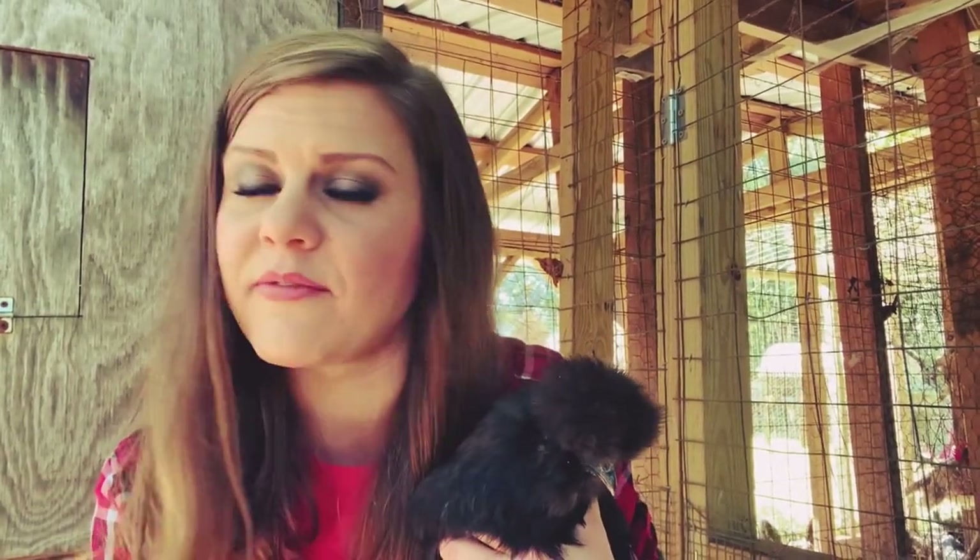Good morning y'all, welcome back to Harman Homestead. I'm out here at the chicken coops today. Our last video on chicken genetics and olive eggers had such a wonderful response, I wanted to talk to you about silky chickens and their genetics. If you're a first-time owner or you're contemplating getting silkies, this video is going to be for you. We have had silky chickens three and a half years and it's been a steep learning curve.